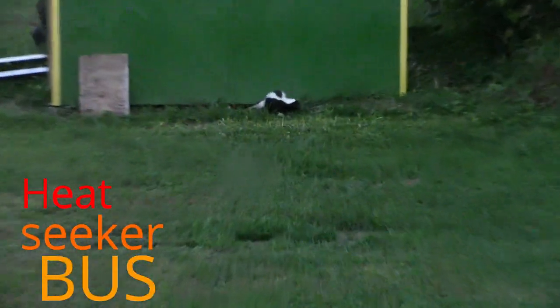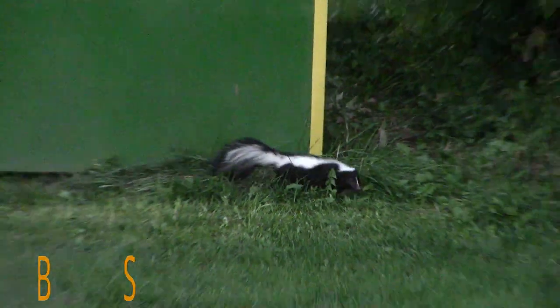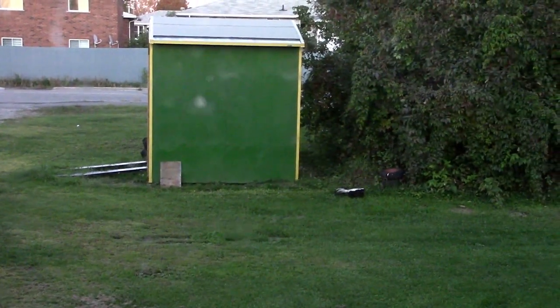Oh there it is. I just missed it but there's a skunk. It lives under my shed — I didn't know where it lived, but now I know.